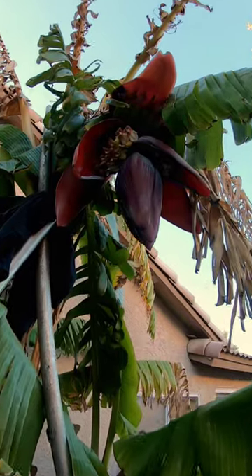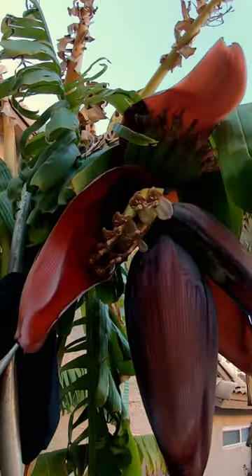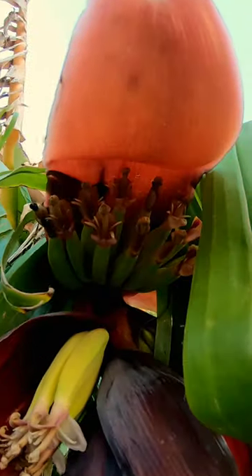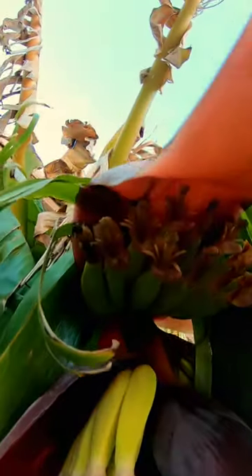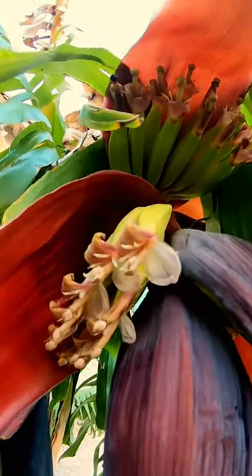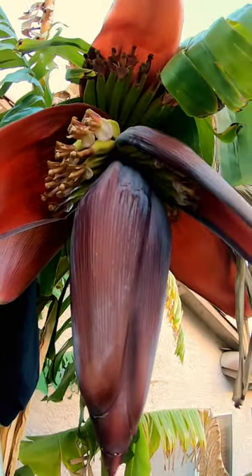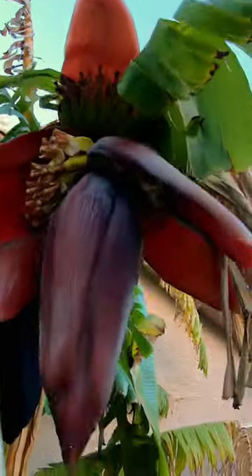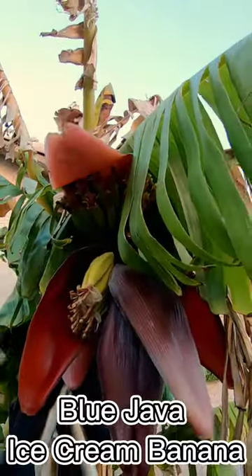I just wanted to do a little short here. This is what the banana flowers look like — the ends of them. They kind of look like little orchids, they're pretty cool looking. There's the male flower; we're gonna try to grow that too. There's the bananas coming out — there's a whole bunch of them.